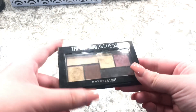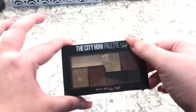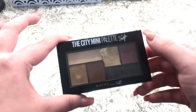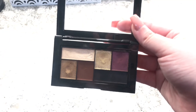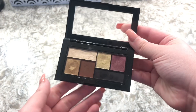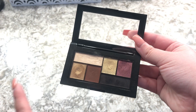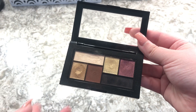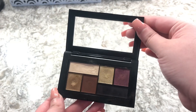The next eyeshadow palette is the Maybelline and Shayla The City Mini palette. I don't believe they sell this anymore, but it's a really great eyeshadow palette. I just wish there were more mattes, but the shimmers are very buttery — it's a great eyeshadow palette.